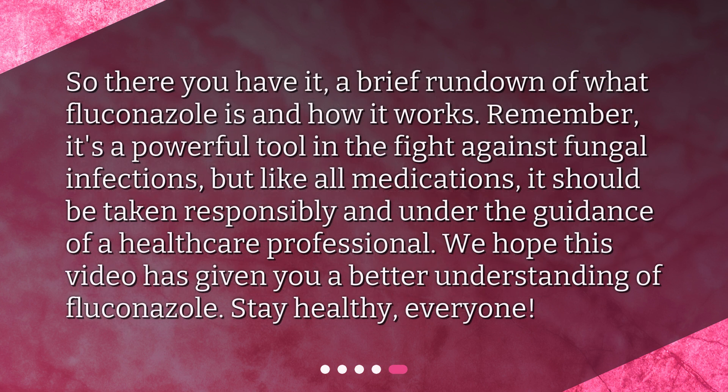So there you have it, a brief rundown of what Fluconazole is and how it works. Remember, it's a powerful tool in the fight against fungal infections, but like all medications, it should be taken responsibly and under the guidance of a healthcare professional. We hope this video has given you a better understanding of Fluconazole. Stay healthy, everyone!